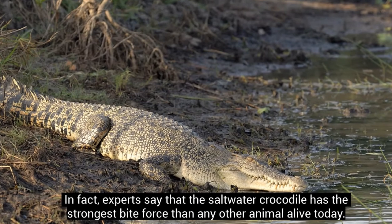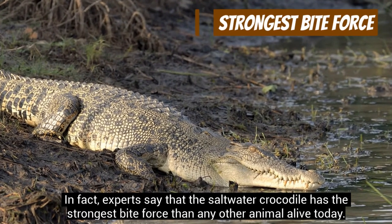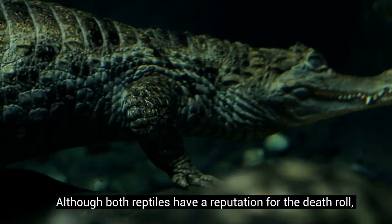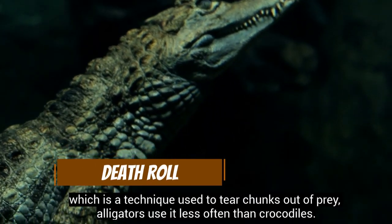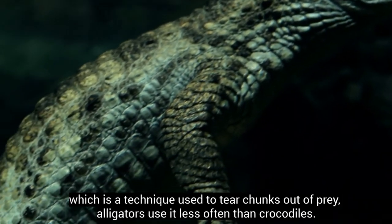In fact, experts say that the saltwater crocodile has the strongest bite force of any other animal alive today. Although both reptiles have a reputation for the death roll, which is a technique used to tear chunks out of prey, alligators use it less often than crocodiles.